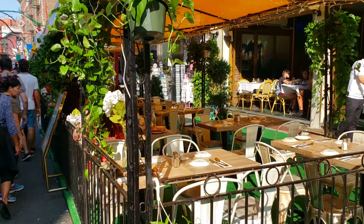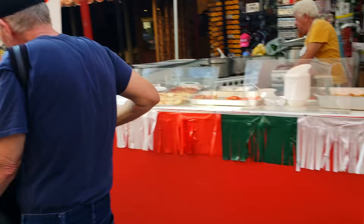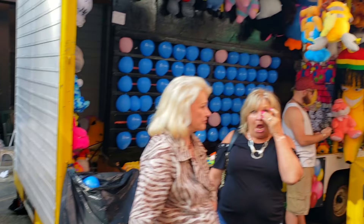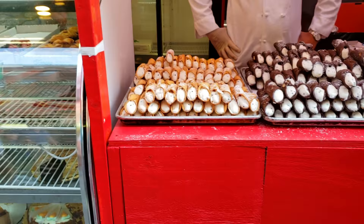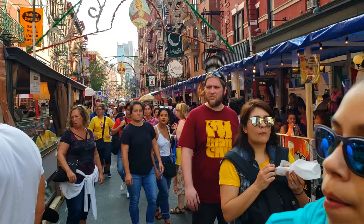On the next block, it's all restaurants and places to sit down. You can definitely try out a whole lot of Italian food on this block. Look at that — wow, look at the pizza. Everything. And the cannolis — they look like they're almost all gone, better get them while they're still here.